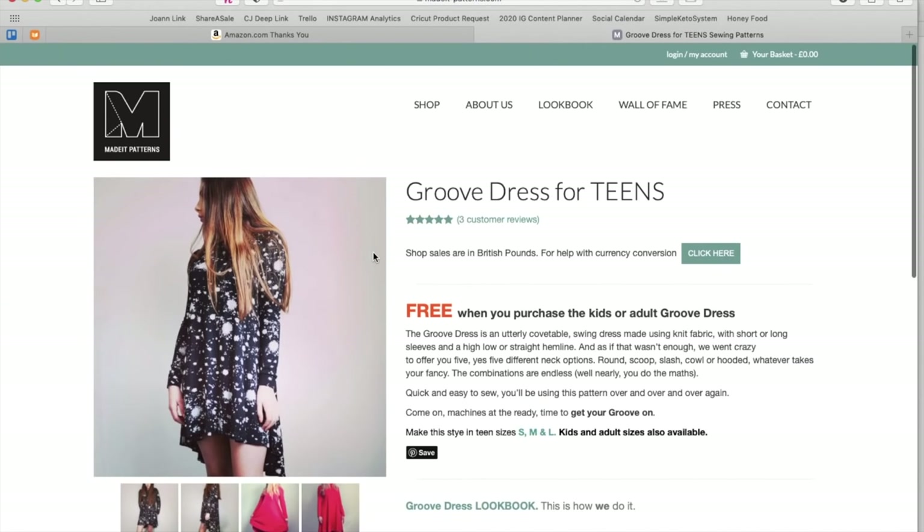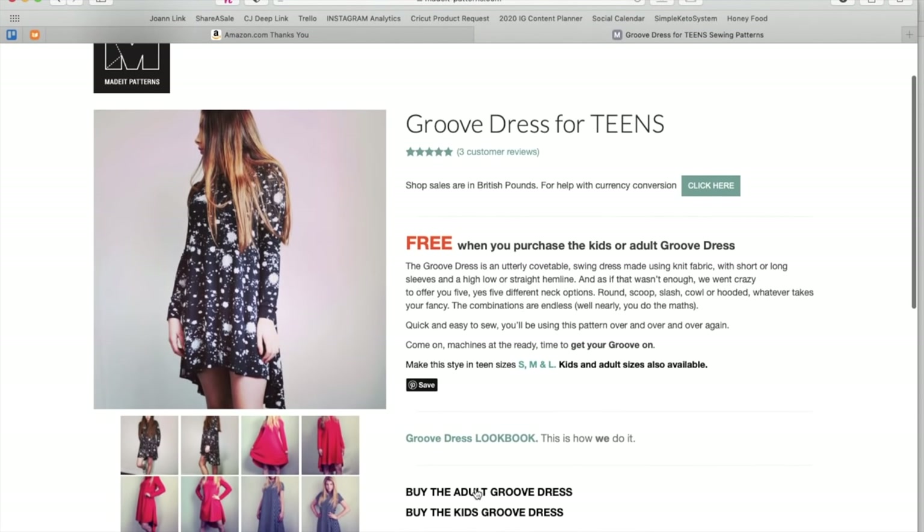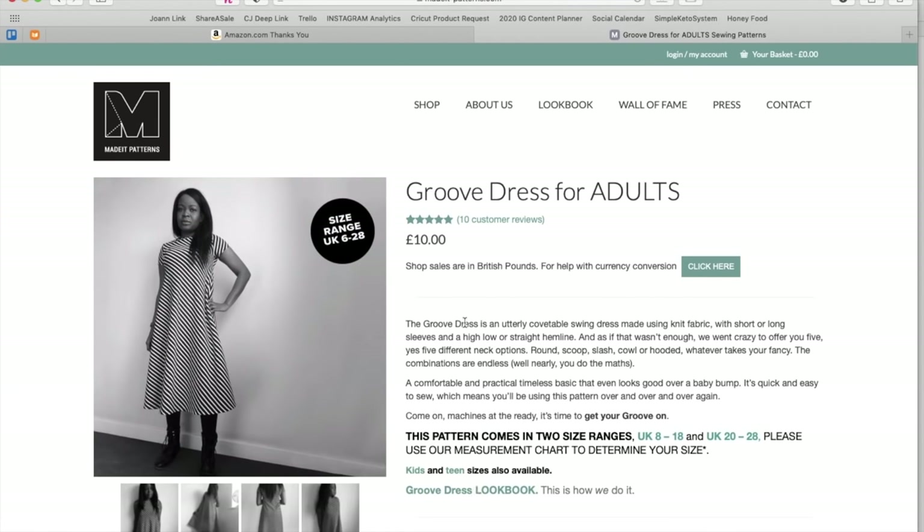Now we have the Groove Dress. The teen version is free when you purchase the kids or adult version. 'The Groove Dress is an utterly comfortable swing dress made using knit fabric with short or long sleeves and a high, low, or straight hemline. And if that wasn't enough, we went crazy to offer you five — yes, five — different neck options: round, scoop, slash, cowl, or hooded. Whatever takes your fancy, the combinations are endless.' A comfortable and practical, timeless basic that even looks good over a baby bump. 'Come on, machines at the ready — it's time to get your groove on.'